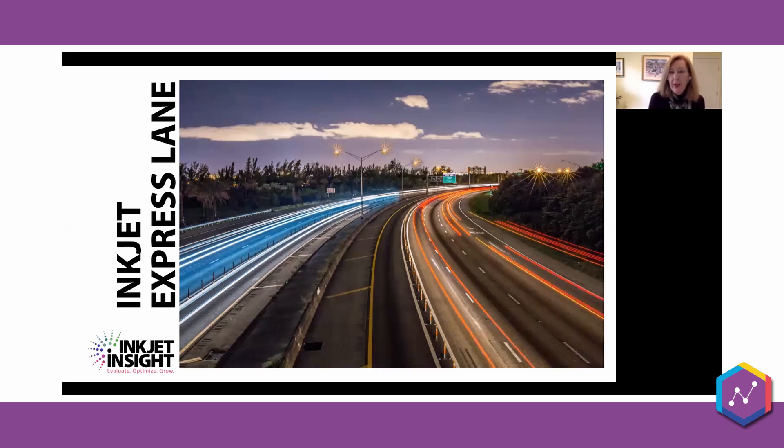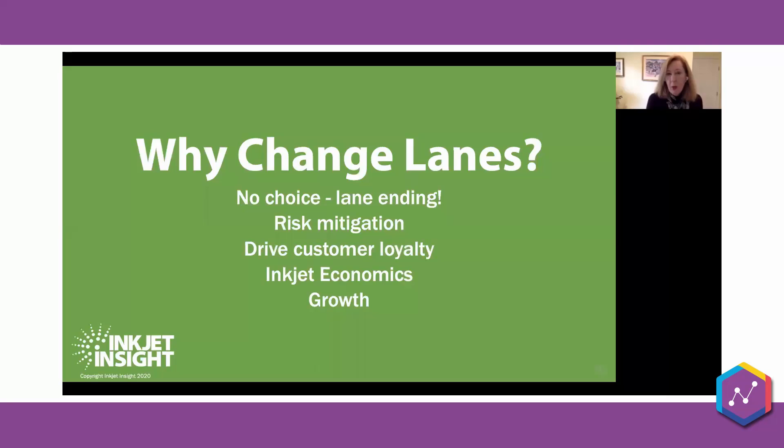So the question is: if inkjet is such an express lane and you can specialize and do one thing really well, why would you consider changing lanes? Well, quite frankly, some people don't have any choice. A lot of print markets are currently in decline, and you've got to be looking around and trying to do something different.